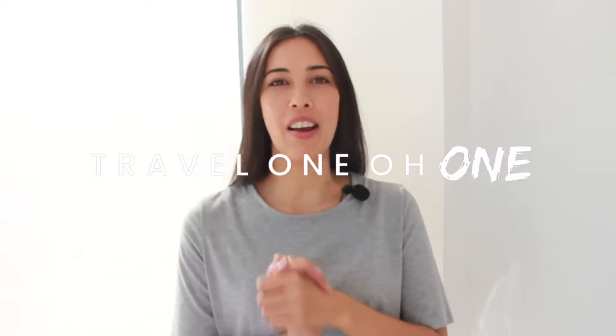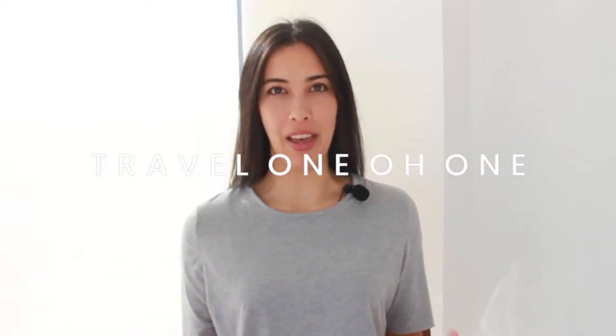Hi everyone, welcome back to Travel 101 and welcome back to another Digital Nomad video. Today I'm going to teach you how to actually find and book cheap flights every single time. There literally is a way to do it and I have the hat and the website to recommend to you right now.